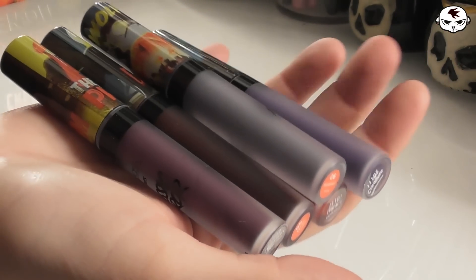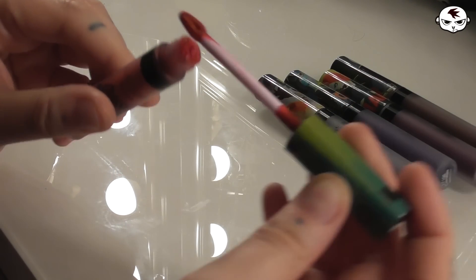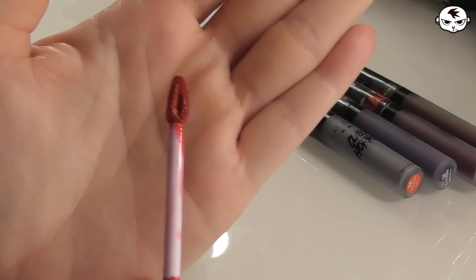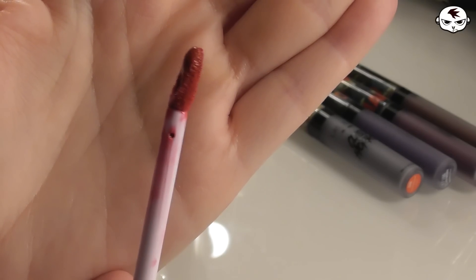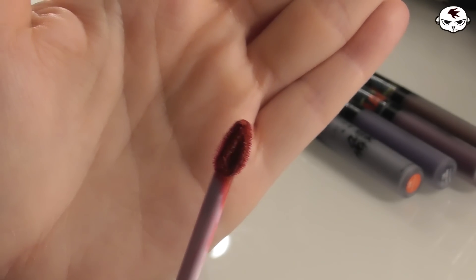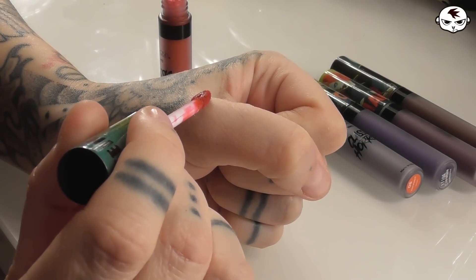I want to start off by saying that I really, really love these. My favorite thing about these is actually the applicator. It is a teardrop shaped applicator with a hole in the middle, and this hole is genius because it gets filled up with product which allows you to do your entire lip in one sweep. You don't have to go back in and re-dip it to cover your entire lip, which is awesome. The hairs on the applicator are thin and soft and it's easy to make a nice clean line.